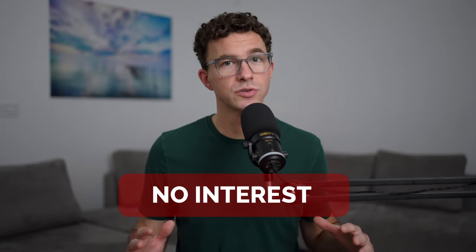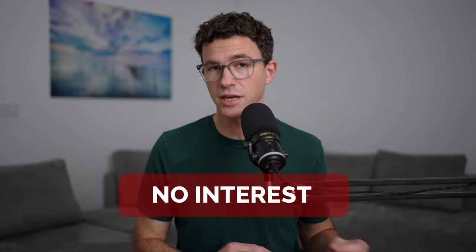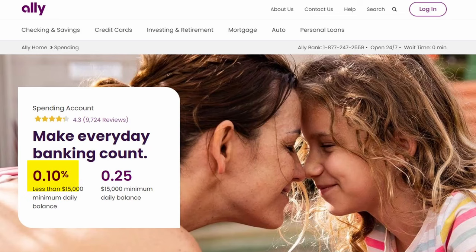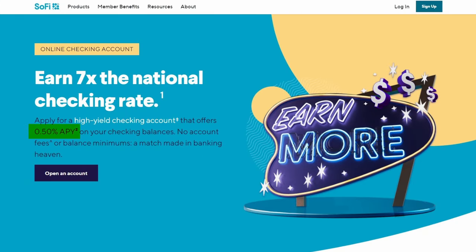Now let's talk about what I don't like about the checking account: no interest. QIIME doesn't pay any interest on your checking account balance. With Capital One or Ally Bank, you could earn 0.1% APY, and with SoFi — my main bank account since 2019 — you can earn 0.5% interest on your checking account balance. I normally have a few thousand dollars in my checking account to pay rent, credit card bills, etc. It's free money — I don't see why you'd want to leave money in a checking account that isn't paying any interest.